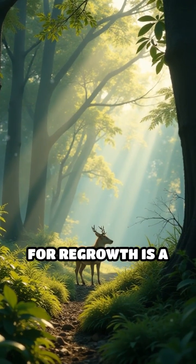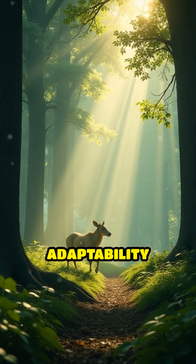Nature's blueprint for regrowth is a marvel, showing us just how powerful life's adaptability can be.